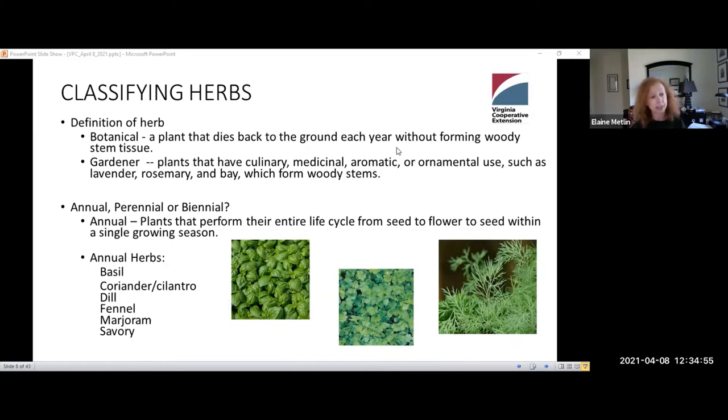The next thing I'd like to discuss is the lifespan of herbs. There are essentially three types: annuals, biennials, and perennials. Annual plants perform their entire life cycle from seed to flower to seed within a single growing season. Some annual herbs we're all familiar with include basil, cilantro, dill, fennel, marjoram, and savory.